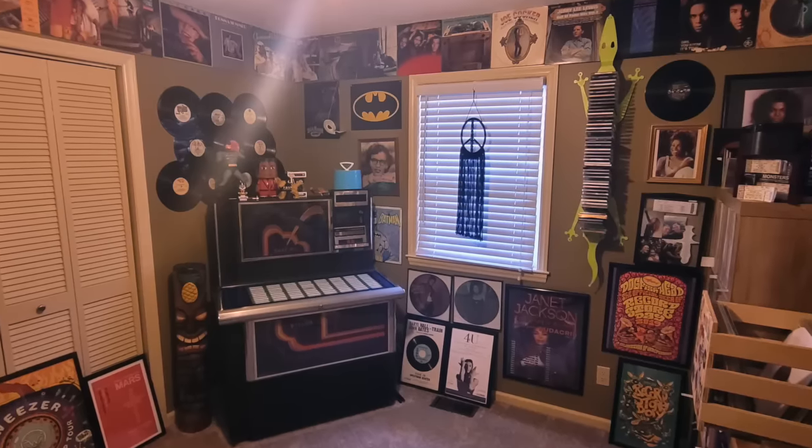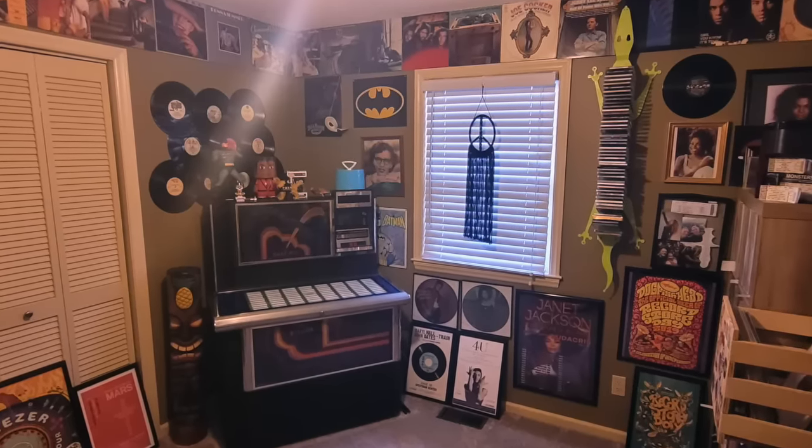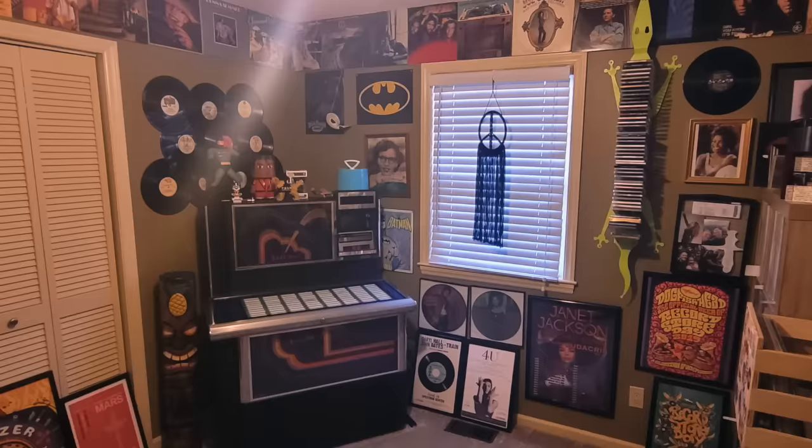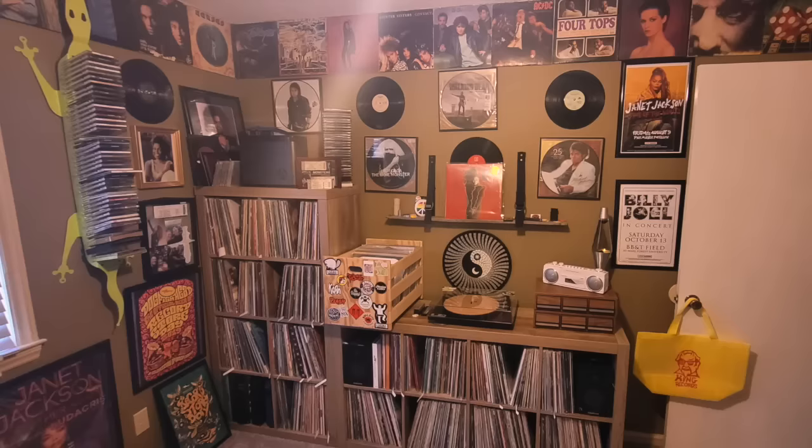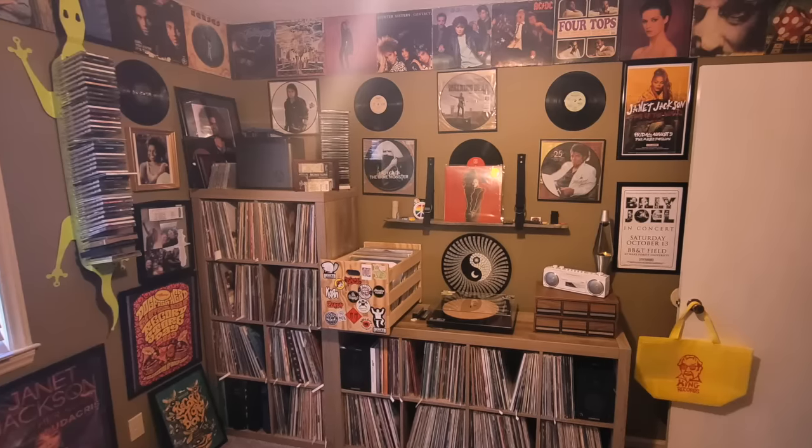With a name like Bruce Wayne, you definitely need at least a few Batman-related things in your room — including that cool neon sign. I also noticed Bruce has a wide range of different genres, which is cool. Back in the day you were kind of stuck in your lane — if you liked hard rock, it was hard rock. It's really cool to see a lot more crossover nowadays.